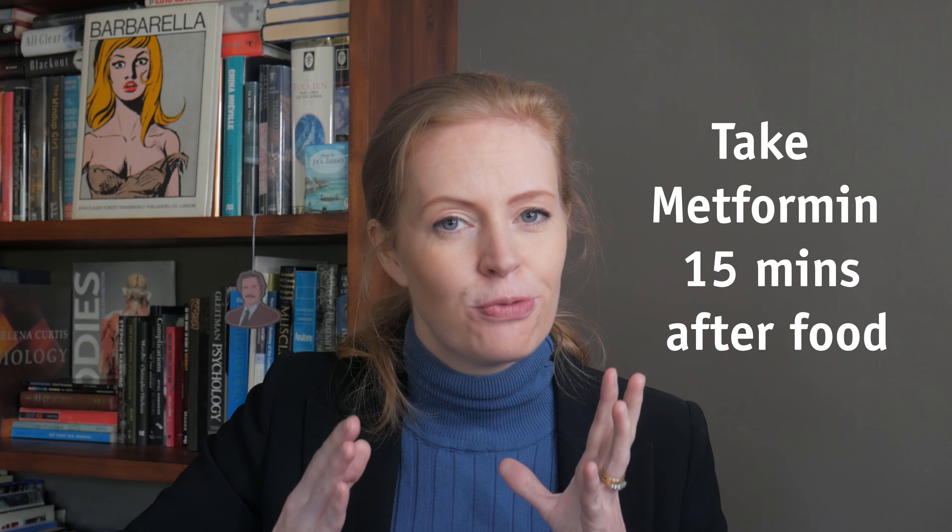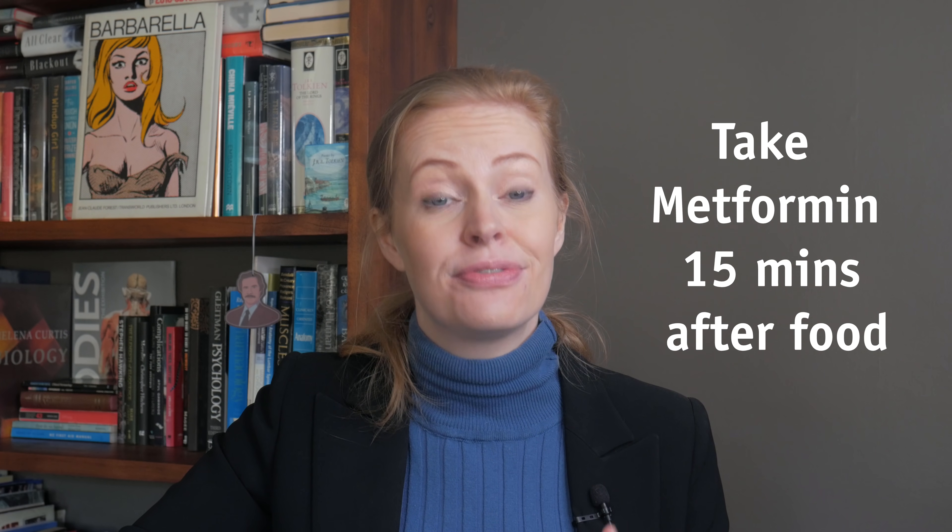Secondly, take metformin about 15 minutes after eating food. This helps reduce diarrhea symptoms which are very common amongst people on metformin. Thirdly, I like to get my patients used to testing their blood sugar levels first thing in the morning before any food with a finger prick test. This is so you can get an idea of what is happening to your blood sugar levels while on metformin — basically to give you control back over your health.